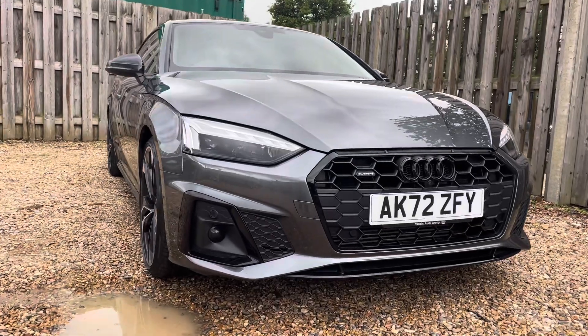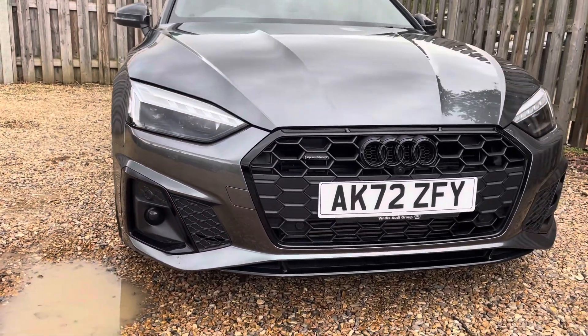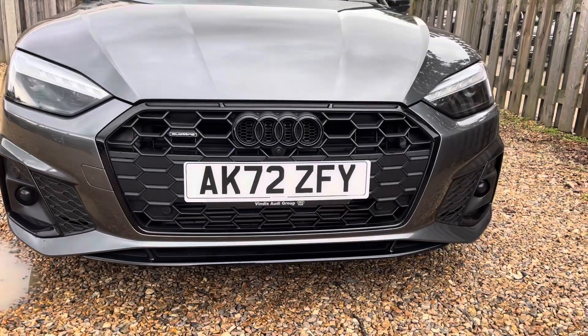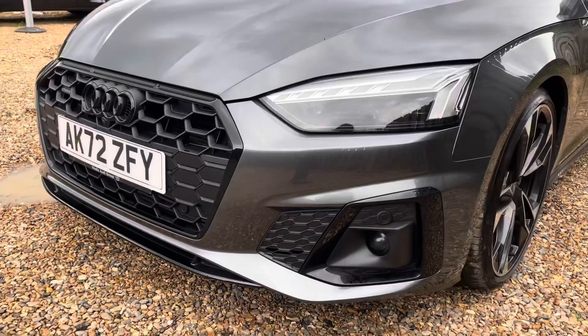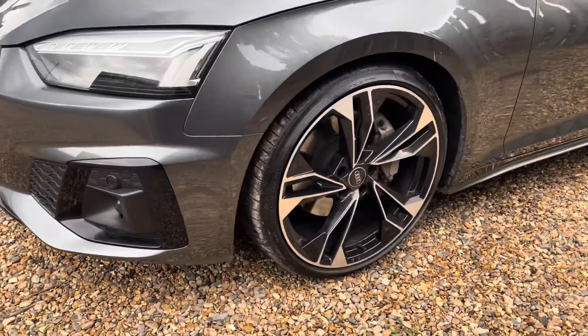Diving straight down to the front of the vehicle, you can see the impressive Audi LED headlights with dynamic front and rear indicators. These look fantastic alongside the iconic Black Edition single-frame Audi grille, giving the car a very sleek and stylish look.